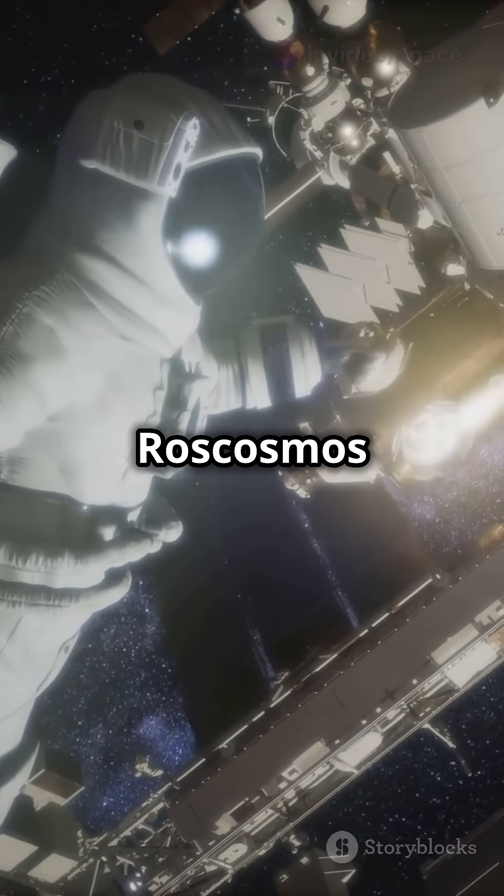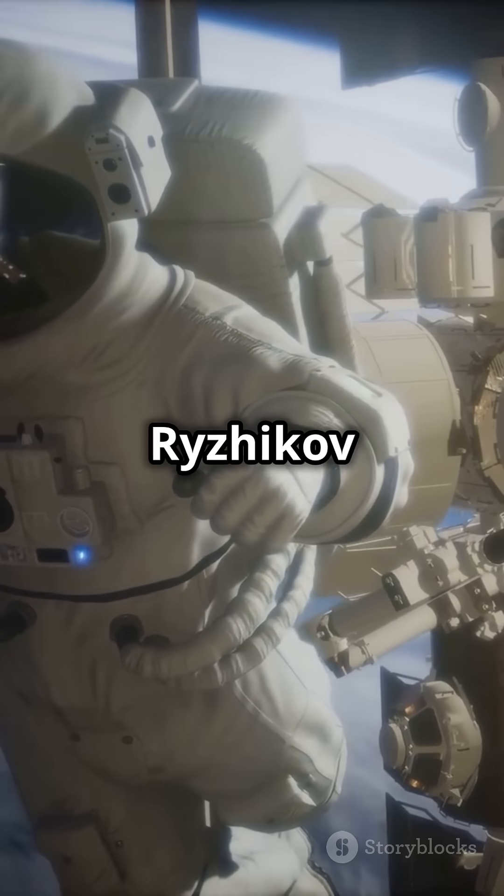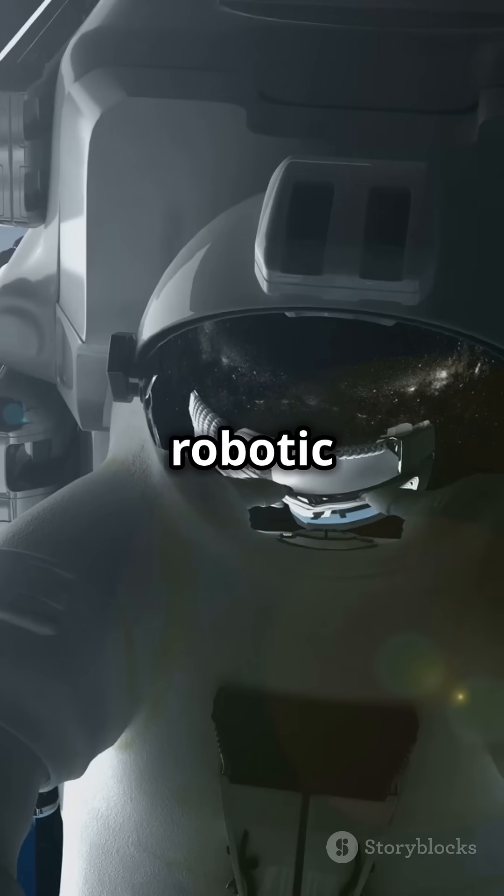And let's not forget Roscosmos engineer Alexey Zabritsky capturing stunning Earth photos, while Sergei Rizhikov and Kirill Peskov handle robotic arm inspections.